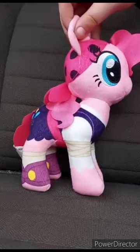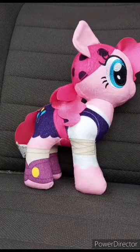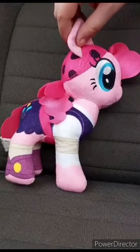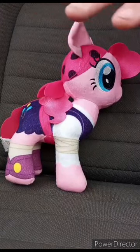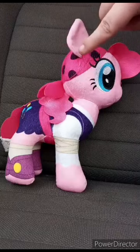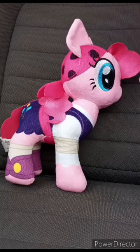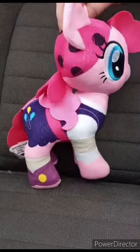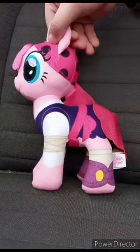This is actually the Walmart exclusive My Little Pony the Movie Pinkie Pie plush. Sadly, no tag. The tag would say 'My Little Pony the Movie, exclusively at Walmart.' I'm sorry if I'm mispronouncing my words — I just woke up not that long ago. So yeah, I got Pinkie Pie.